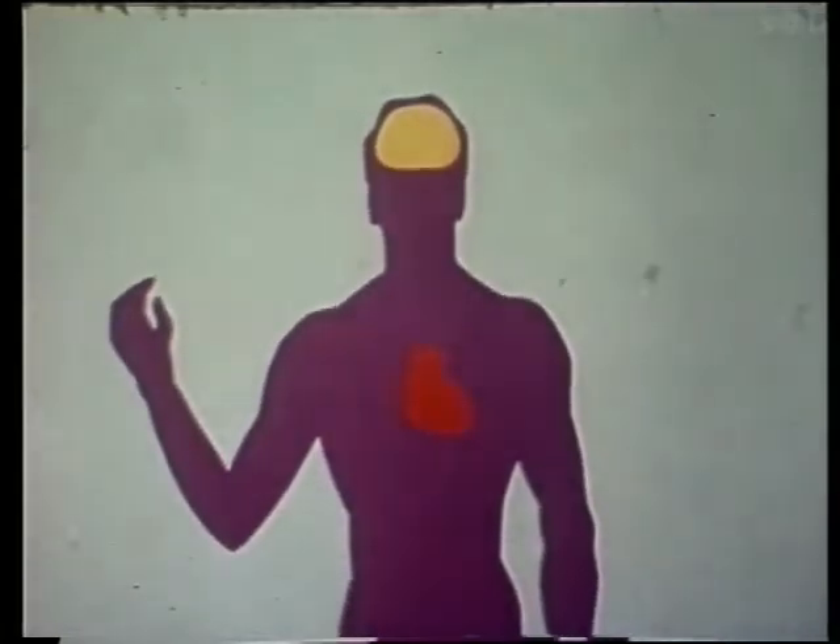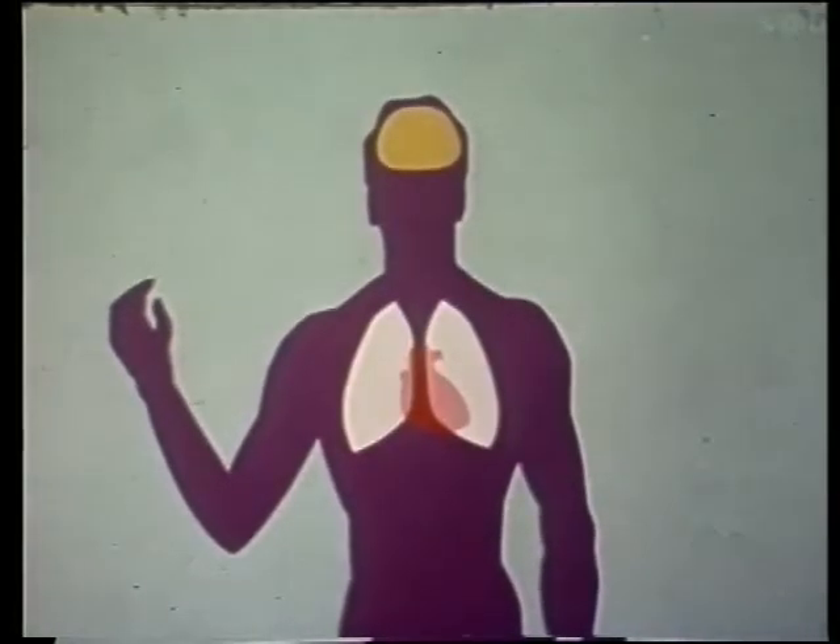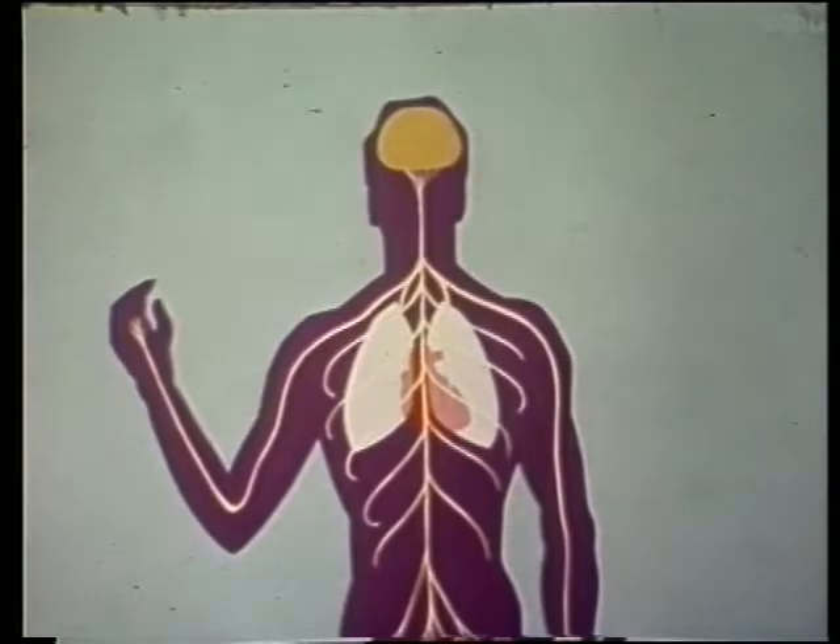As we know, the brain is one of the most important components of the body. The heart, breathing and movements of muscles are all controlled by the brain. Its orders are sent out through a network of nerve pathways to all parts of the body.